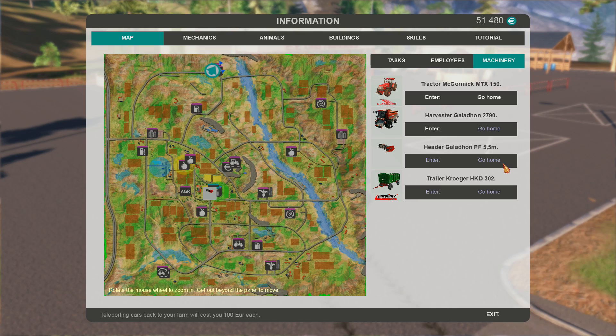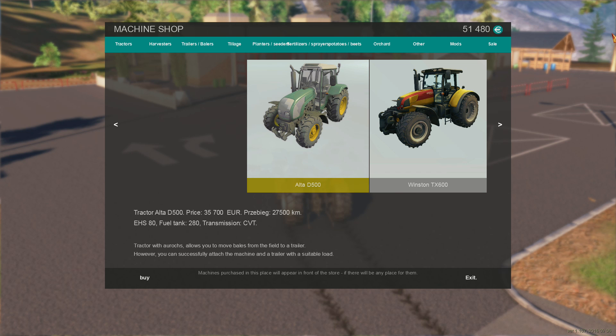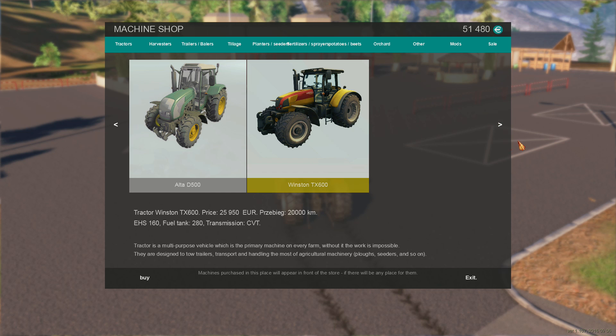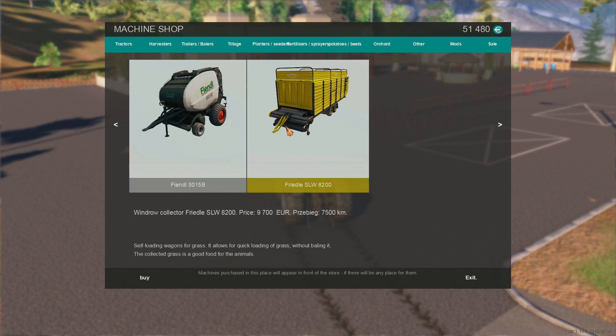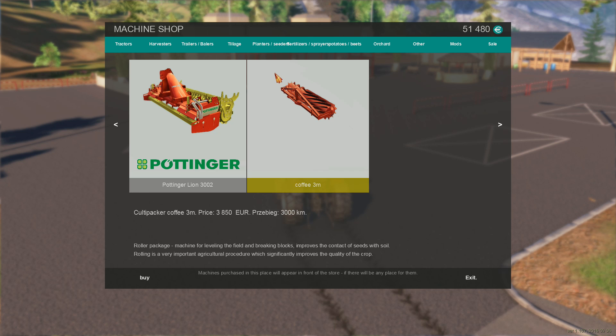Here we are at the other machine shop — the northern machine shop. Let's see what they have. It looks like they share the same types of tractors, but no — they only have two here. Harvesters — not helpful for us. Here's a forage harvester, which is pretty cool. Trailers — we don't need one. They don't have much here in comparison. Tillage — I'm going to forego that for now.